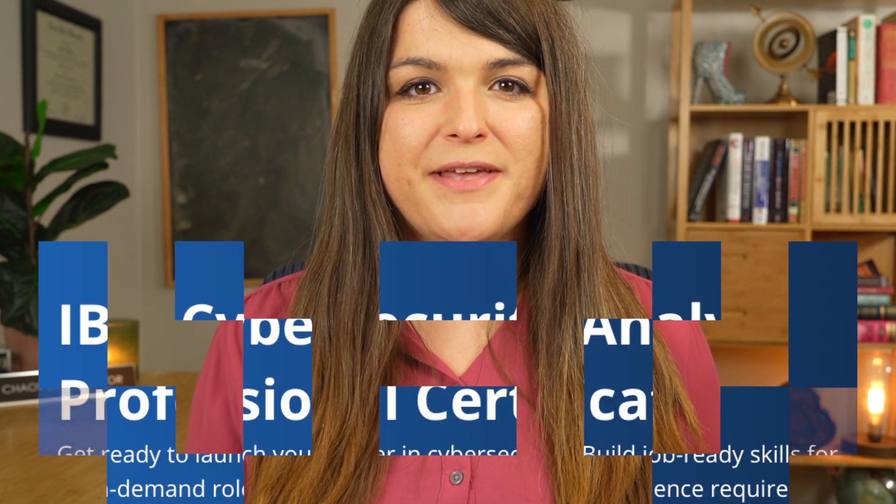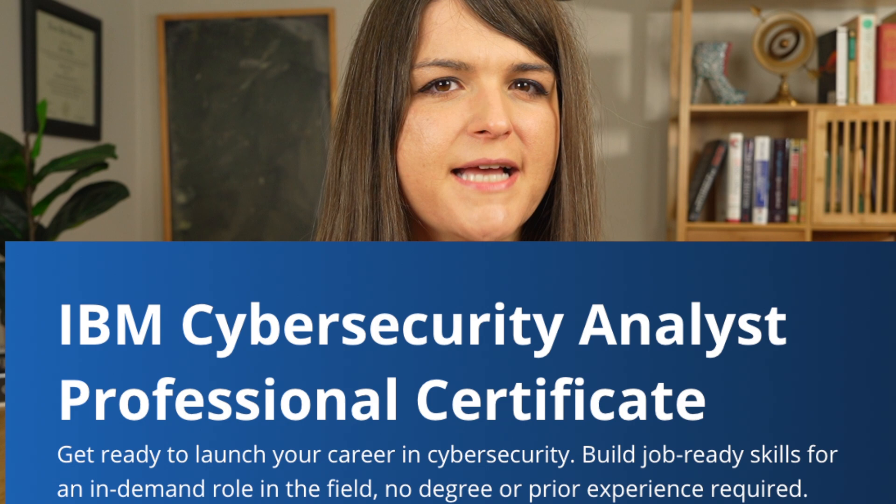All right. In this video, I'm going to go over the IBM Cybersecurity Analyst Certification. A lot of people have asked me about this, and I've been going through a lot of courses, so why not? I did go through a lot of the material, not every single video. To cut to the chase, the IBM Cybersecurity Analyst Certification is not worth the time. In this video, I'm going to go over why.